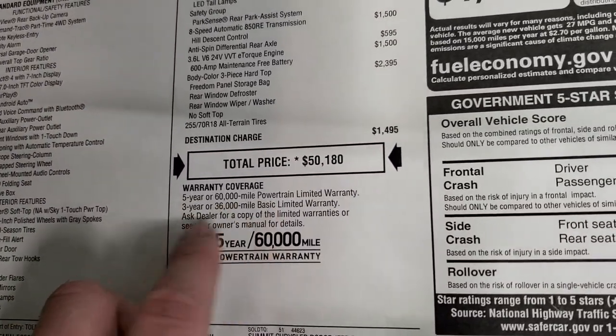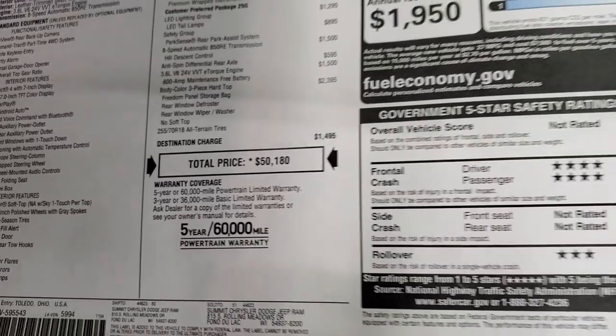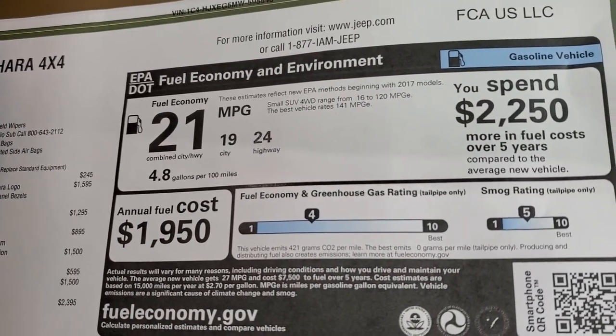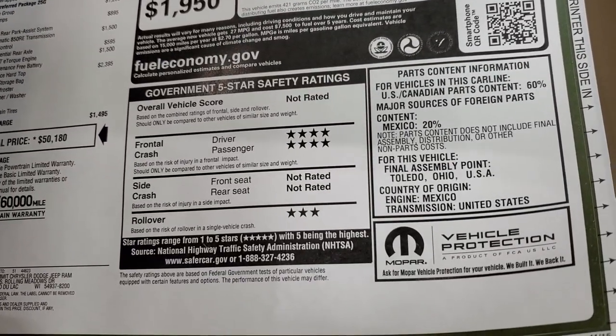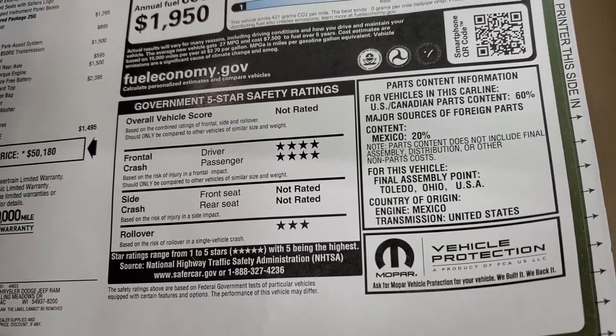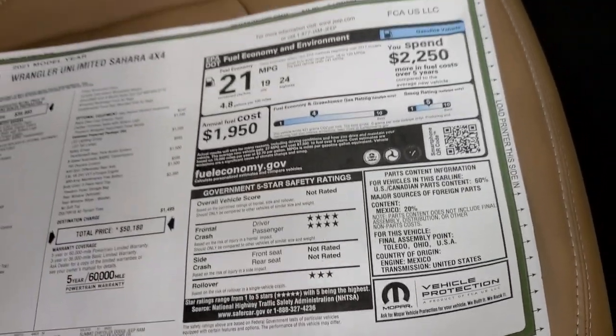The warranty is five-year/60,000 powertrain and three-year/36,000 bumper-to-bumper. Fuel economy is 24 highway, 19 city, and an average of 21 mpg. Safety ratings are pretty good: four-star front crash and a three-star rollover. They don't rate the others.